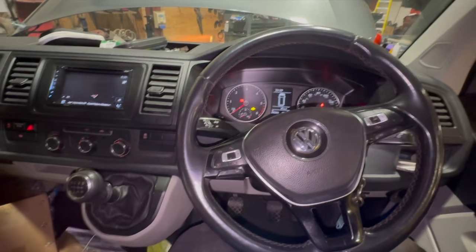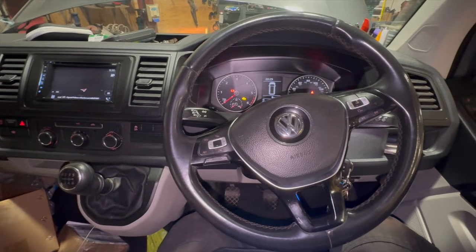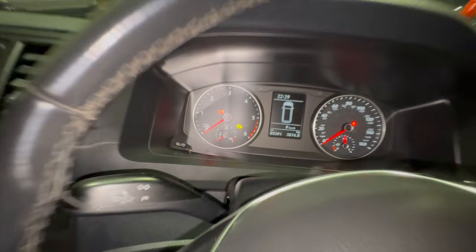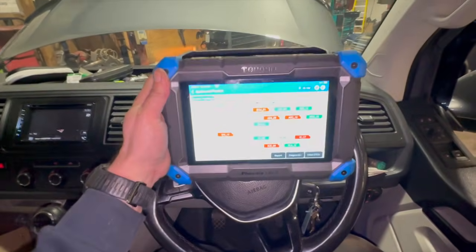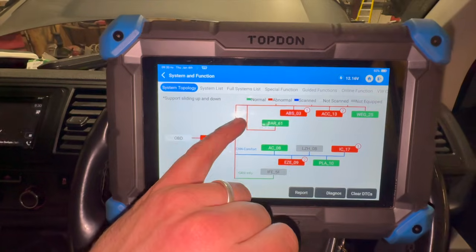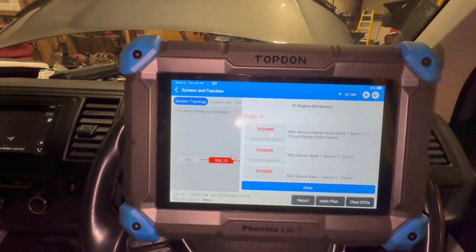Welcome to another video from DIY Daily. Just put together a quick video investigating a knock sensor fault on this 2019 Volkswagen Transporter - it's done about 90,000 miles. It's got some permanent fault codes in it; we've plugged it in with the Top Down diagnostic machine. There are some other fault codes in different ECUs we're not too worried about tonight, but if we go into the engine control module you'll see we've got some faults with a knock sensor.